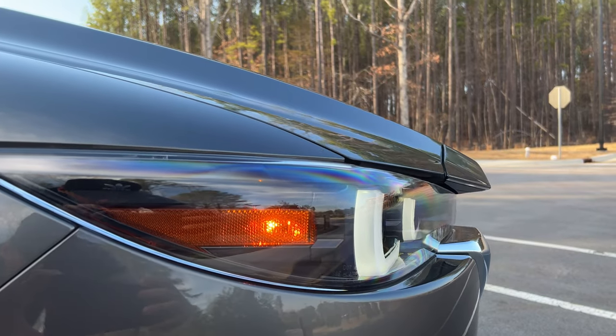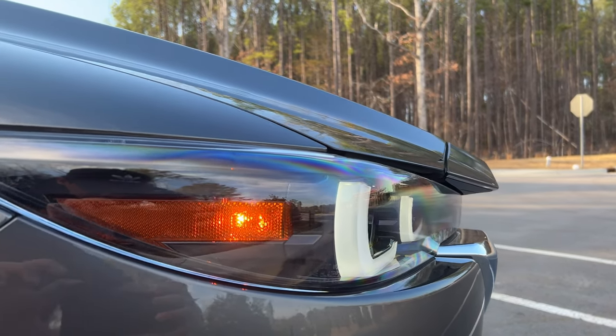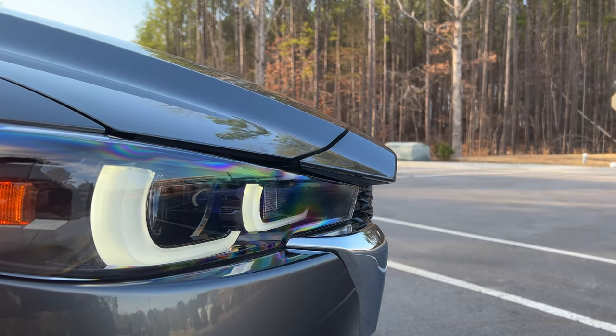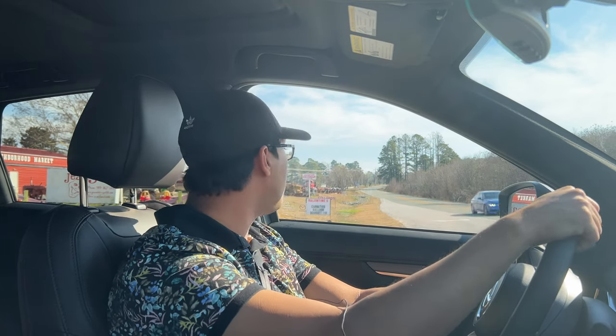The brakes are pretty well-tuned in here as well. You have to get into them a little bit more — it's a more progressive brake pedal — but I do like it. It certainly brings this vehicle to a halt.